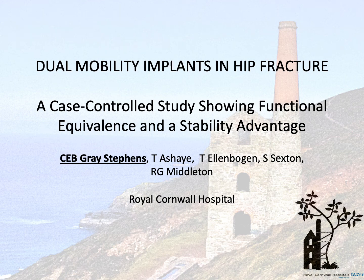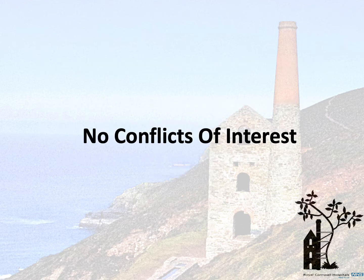Good morning, my name is Christian Gray-Stevens. Thank you for letting me present our study from the Royal Cornwall Hospital that looks at the difference between dual mobility and standard total hip replacements in the treatment of hip fracture. We have no conflicts of interest to declare.